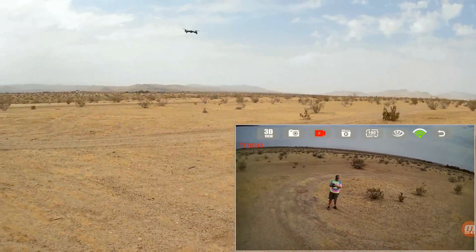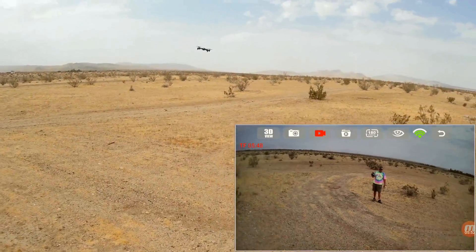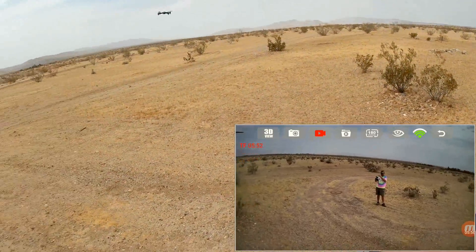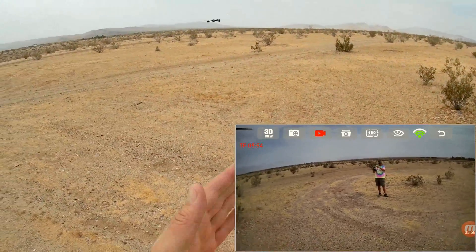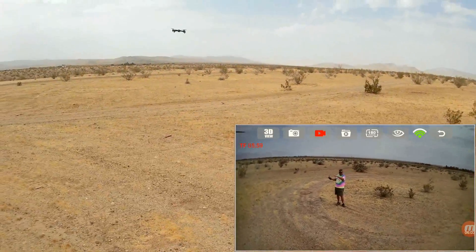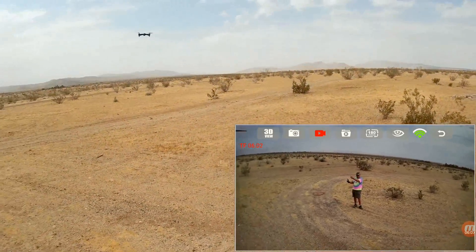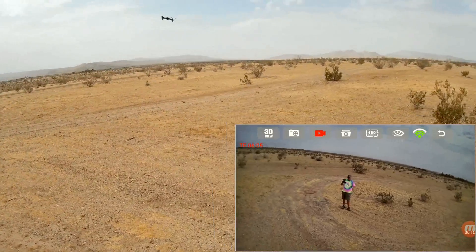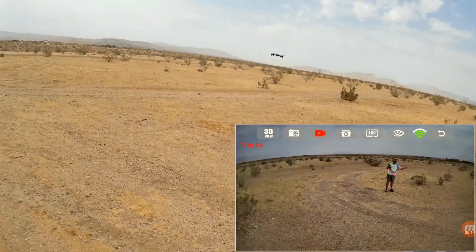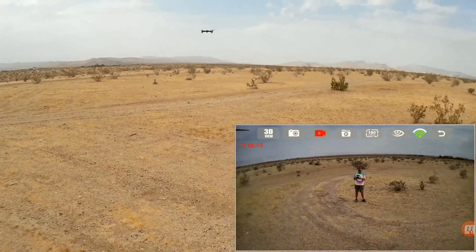If you lose visual sight of the quadcopter, you can do a quick return to home and it will return home for you. It's not important to have Wi-Fi or FPV with this quadcopter. I was maintaining line-of-sight and controlling it strictly through line-of-sight. If it was moving to the right, all I had to do to bring it back is turn right. If it was moving to the left while pushing forward on the pitch roll stick, all I had to do was turn left to bring it back, and it did so very well.